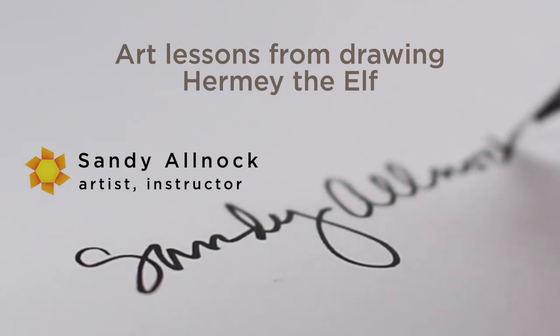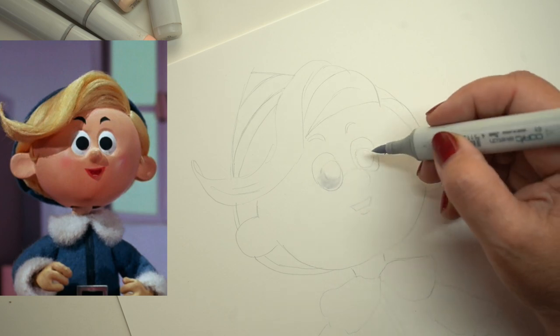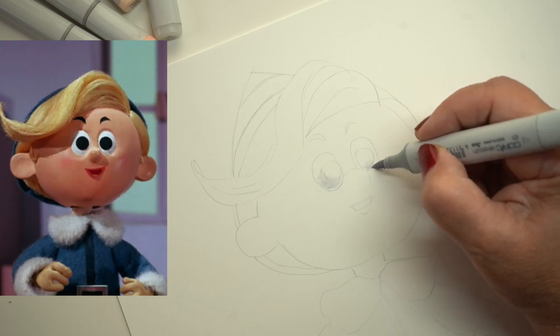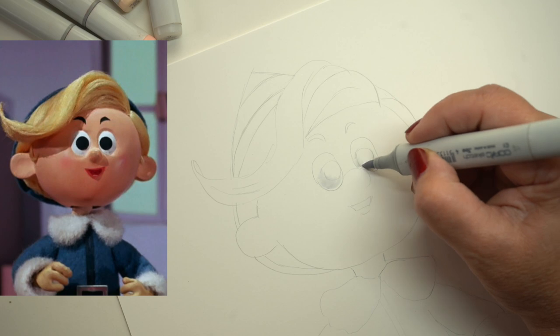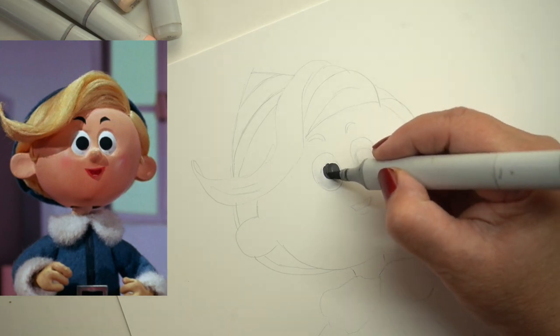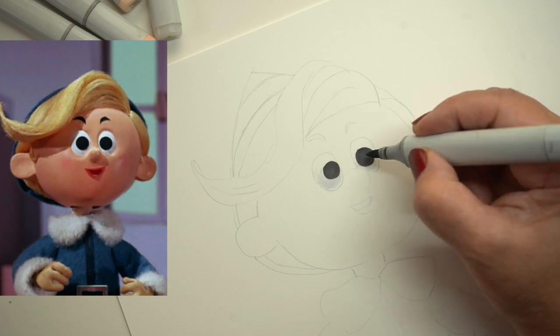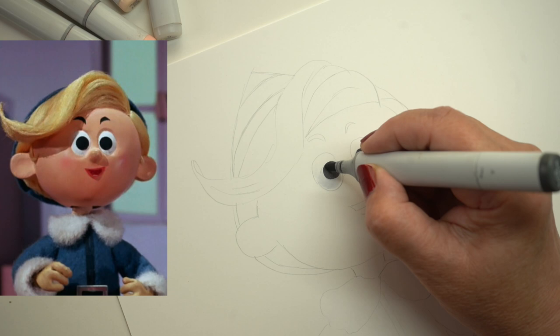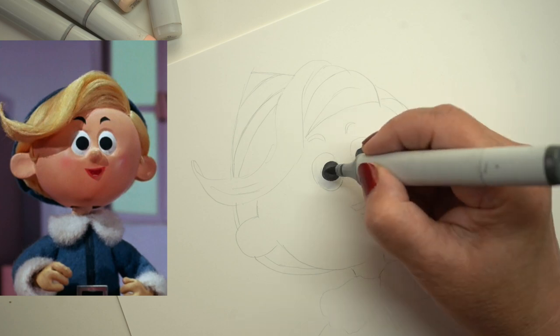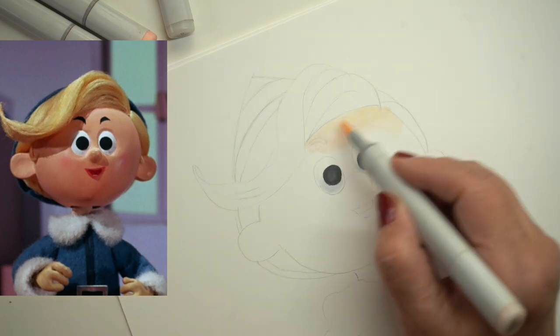There are three reasons why I chose Hermie the Elf for today. One is because Jules Bass just passed on. He and his partner were responsible for so many of the holiday TV shows that I have loved since I was a kid. I still love them and watch them every year. Rudolph the Red-Nosed Reindeer is one of them, and it has Hermie the Elf as one of the characters.